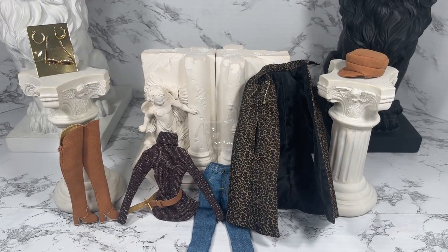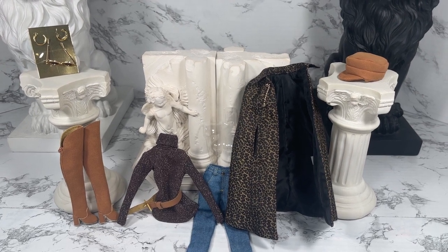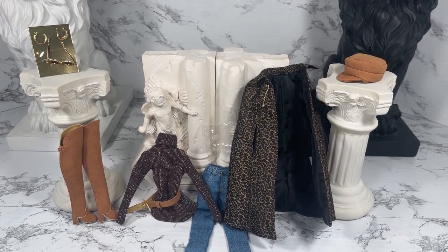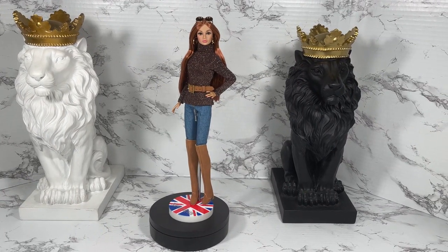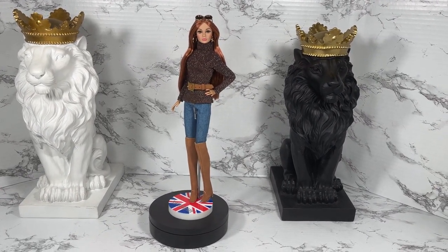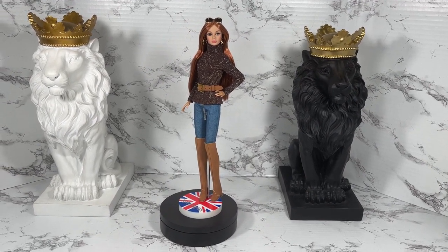What I'd like to do next is gather all of these items, put them on a doll, and do a couple of 360s so we can see what this outfit actually looks like. Here's the first look for the American in Paris fashion modeled by Alluring Poppy Parker — let's do a 360.